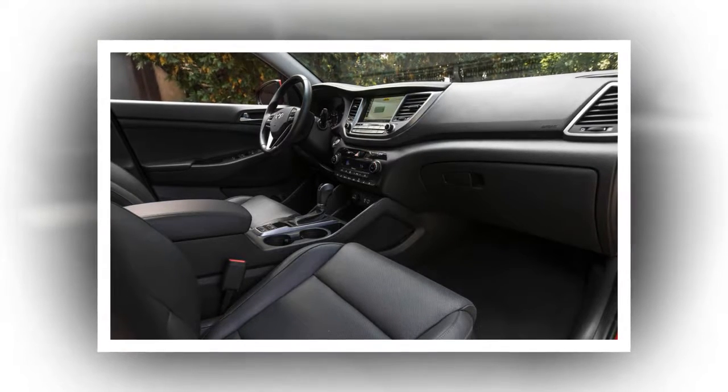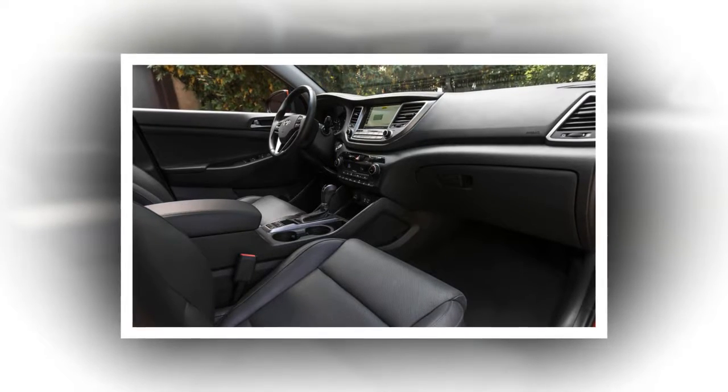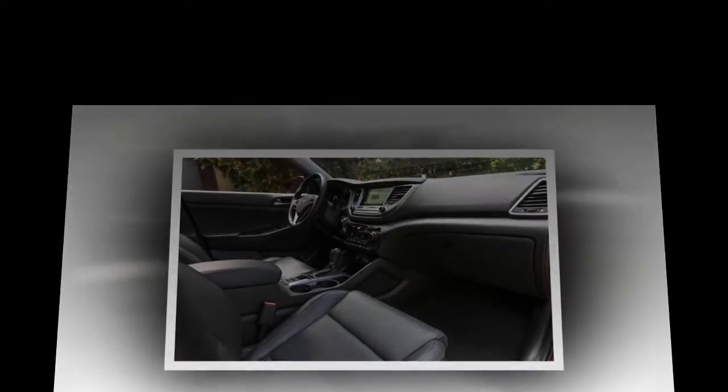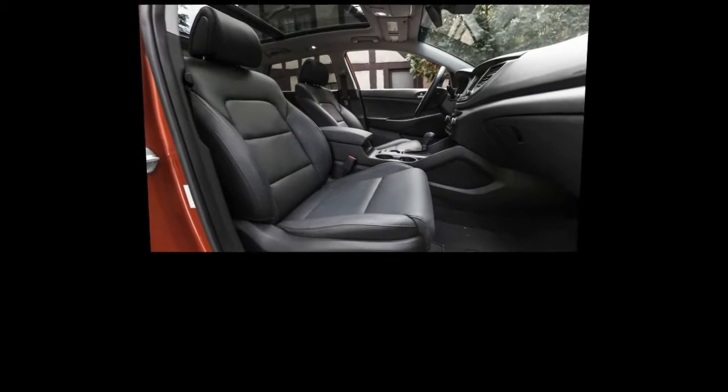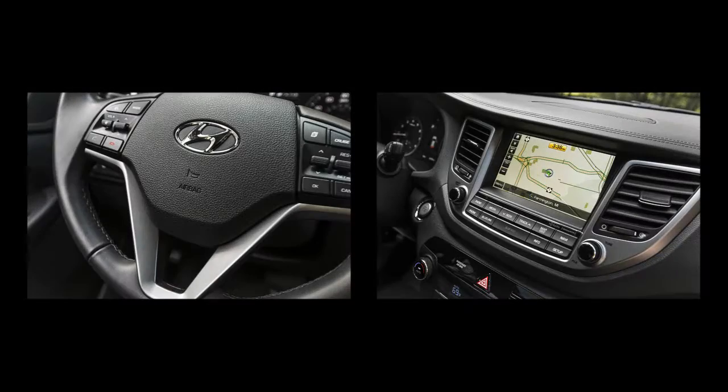Shod with 245/45R19 tires, the 2016 Tucson Limited didn't disappoint on the skidpad either — its 0.83 g of grip topping the CR-V Touring at 0.76 g, the RAV4 XLE at 0.78 g, and both the Escape and CX-5 at 0.81 g. The Tucson's 177-foot stop from 70 mph, however, wasn't top of segment but stretched only one foot longer than the Audi Q3 and two feet beyond that of the top-ranked non-luxury compact crossover, the Mazda CX-5.